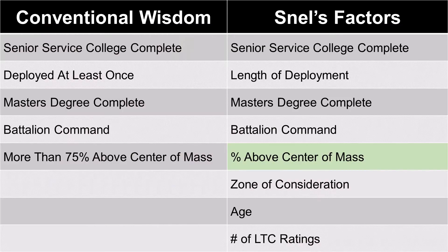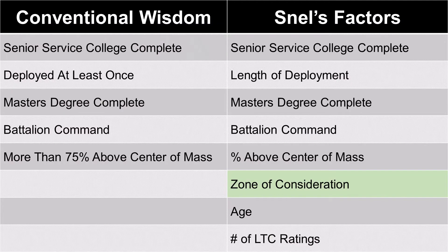When I say you want top-notch lieutenant colonel OERs from the moment you get promoted, it's because we're trying to drive up that percentage of above-center-of-mass ratings. And when I say you want the best possible packet for your primary zone selection board, it's because Snell's model finds a huge negative effect for people who are above the zone.